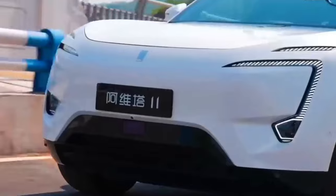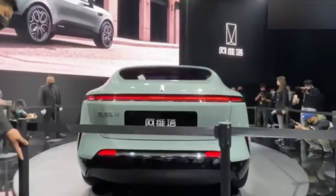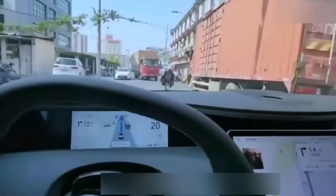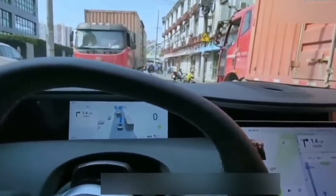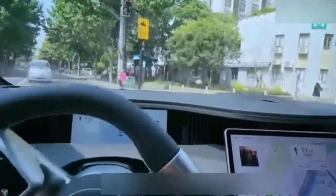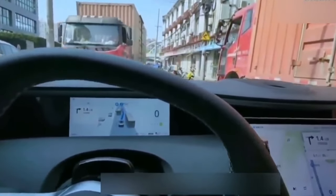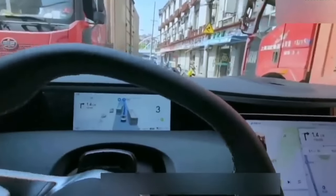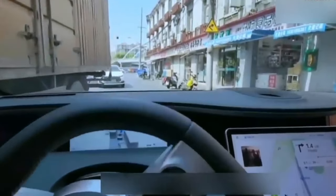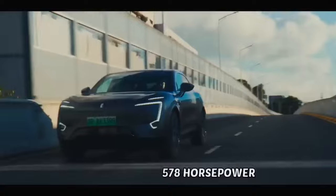When it comes to smart driving, the Avita 11 doesn't hold back. It's equipped with 34 different sensors, including three LiDARs, enabling it to assist in navigating highways and smaller roads. With features like lane change assistance, recognizing traffic lights, and detecting pedestrians, the Avita 11's ADS 2.0 system is a true safety net. It's packed with autonomous parking and remote parking capabilities, thanks to the Advanced Automatic Emergency Braking system built on Huawei's general obstacle detection network, which handles challenging scenarios like U-turns, roundabouts, and construction zones.